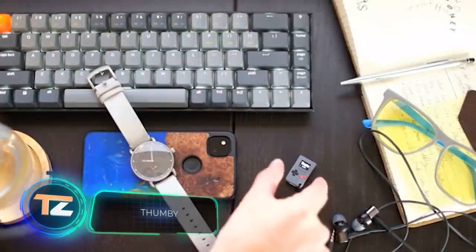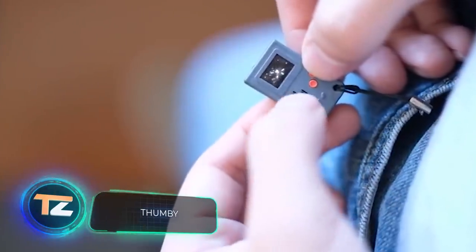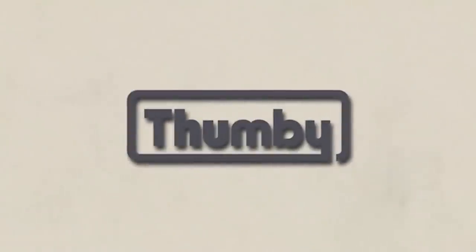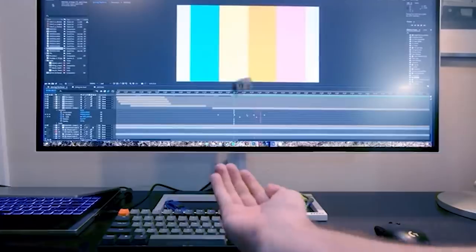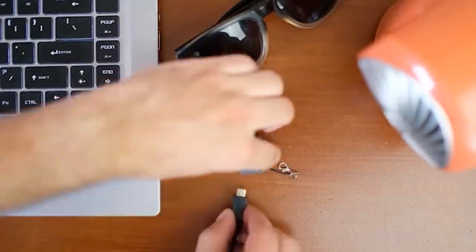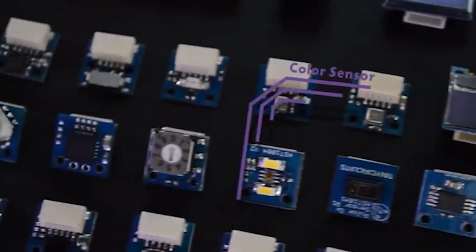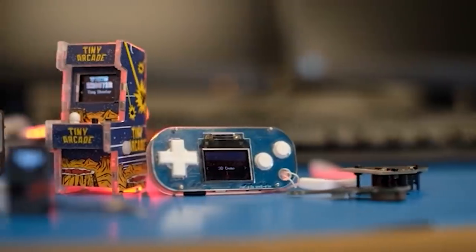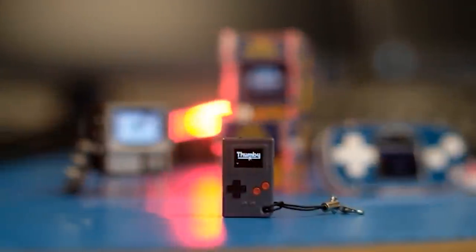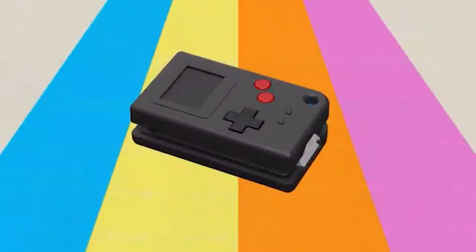Thumbie: possibly the world's smallest gaming device, no bigger than a thumb, yet the developers have managed to fit an OLED screen with several buttons. Thumbie contains five popular retro games. The manufacturer emphasizes ease of programming — you can even create your own unique games using MicroPython. The device also supports multiplayer mode. The price starts at $19.